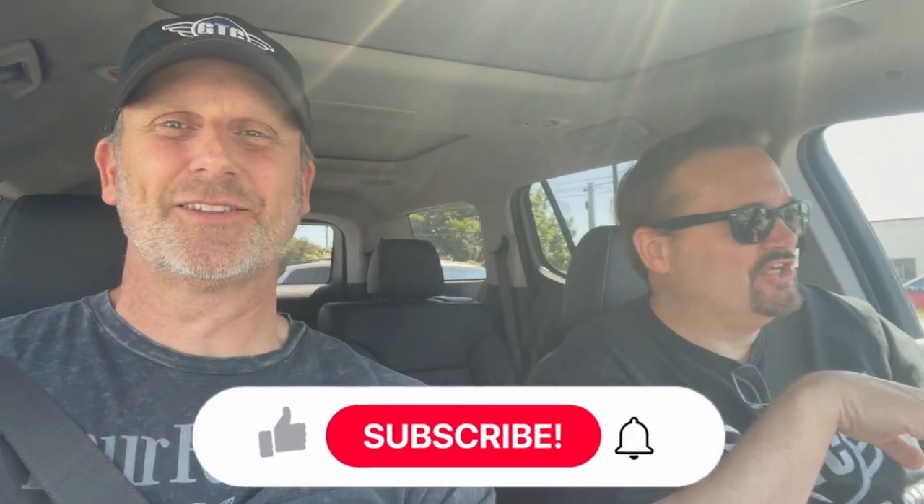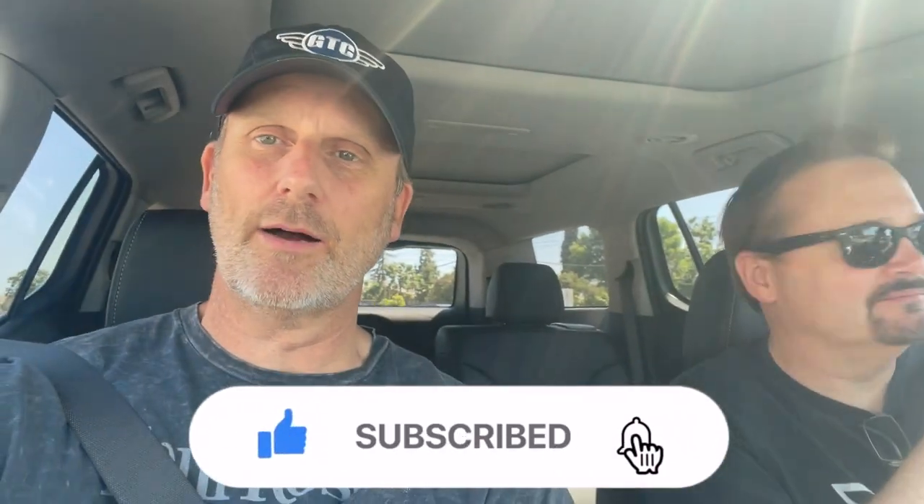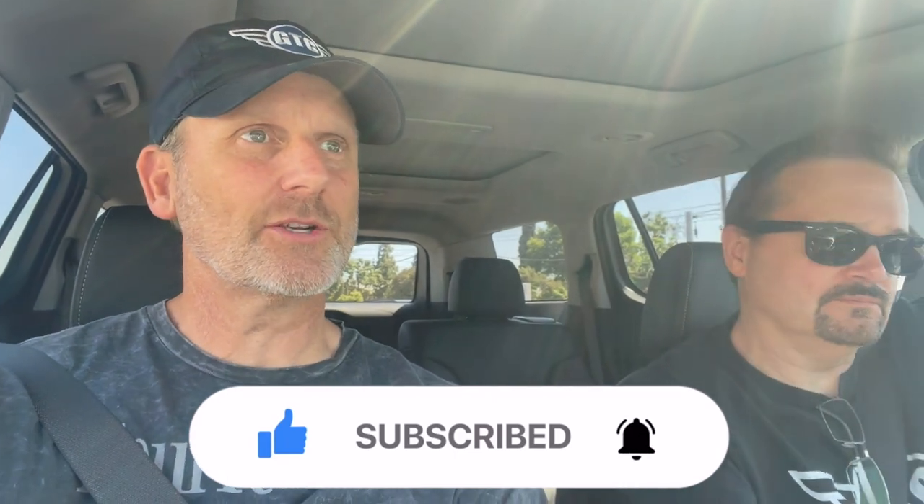Hey guys, Shane TNTRC bringing Jared to the channel. We are hanging out and we're going to go to NorCal Hobbies and show you what they got, maybe take a look at the track real quick, and see — maybe we buy something. We'll see. Alright, let's do it.